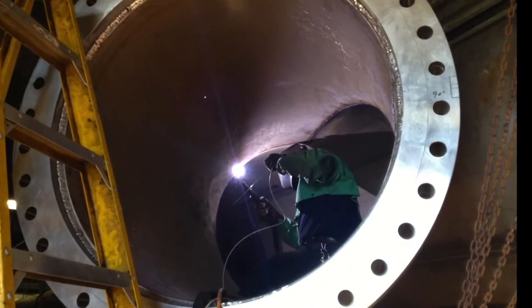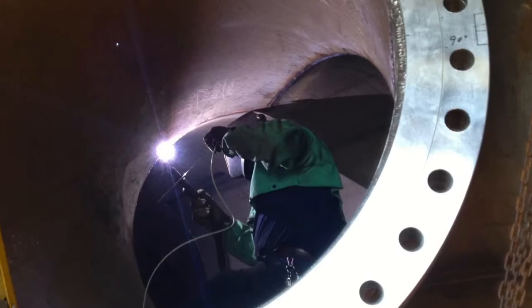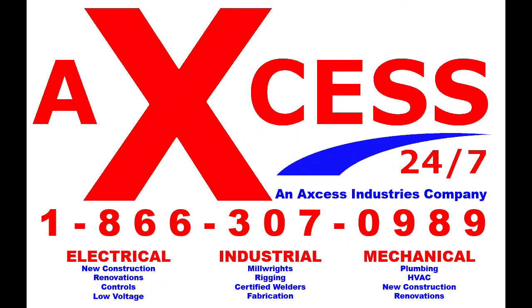Access Industrial also provides welding services that involve all known processes. Access Industries also has two additional divisions: Access Mechanical and Access Electrical.